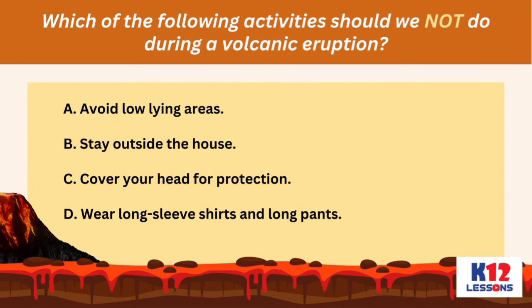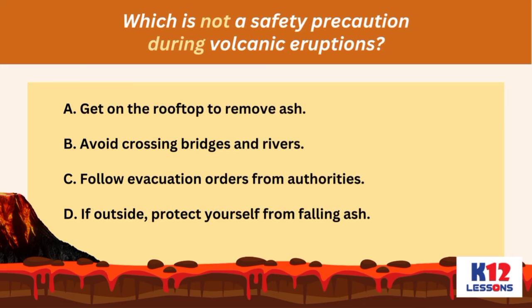Which of the following activities should we not do during a volcanic eruption? A. Avoid low-lying areas; B. Stay outside the house; C. Cover your head for protection; D. Wear long-sleeve shirts and long pants. Which is not a safety precaution during volcanic eruptions? A. Get on the rooftop to remove ash; B. Avoid crossing bridges and rivers; C. Follow evacuation orders from authorities; D. If outside, protect yourself from falling ash.